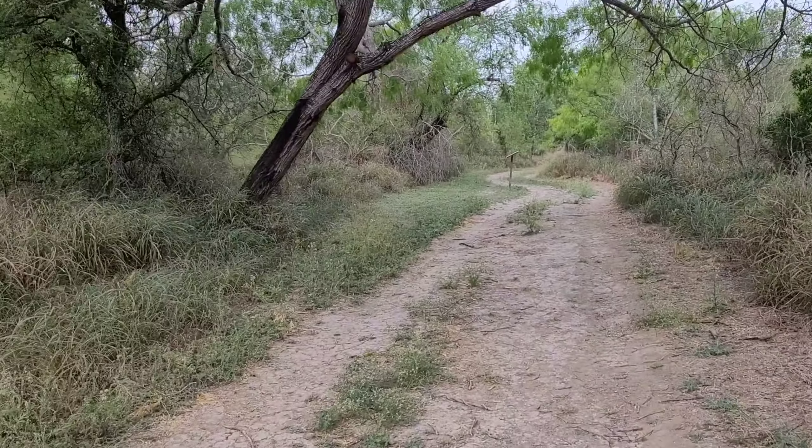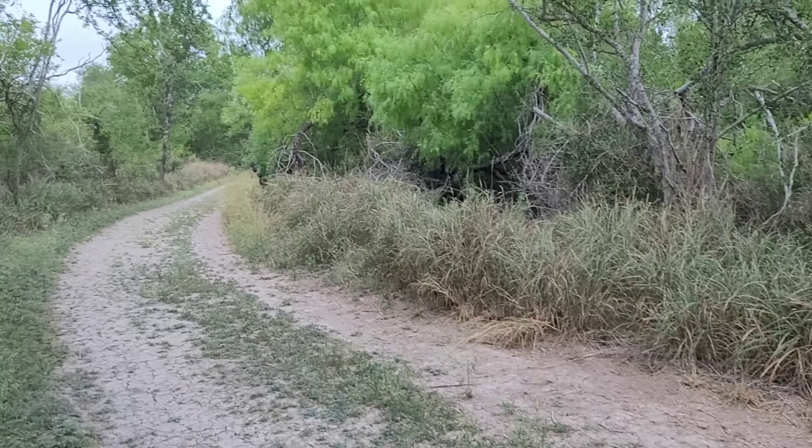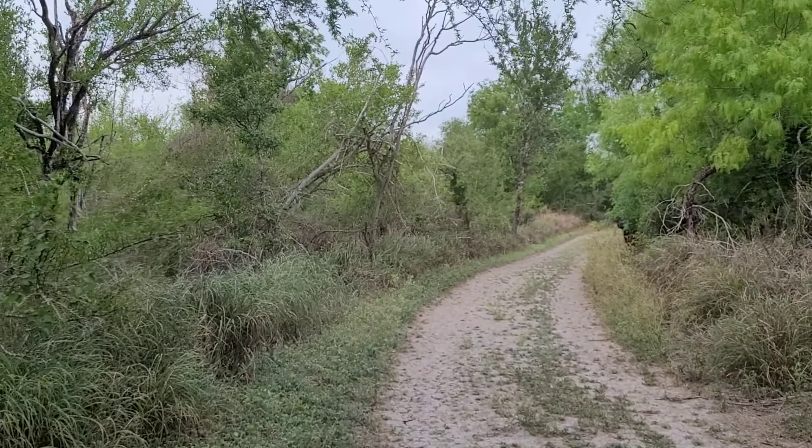Do not go beyond this point — whatever was there is gone. Okay, so I'm gonna end the video here.